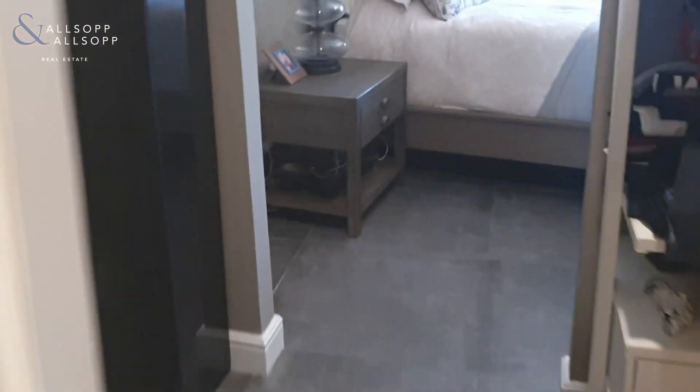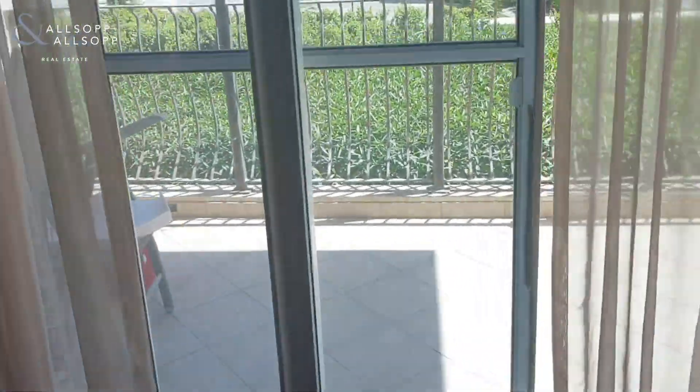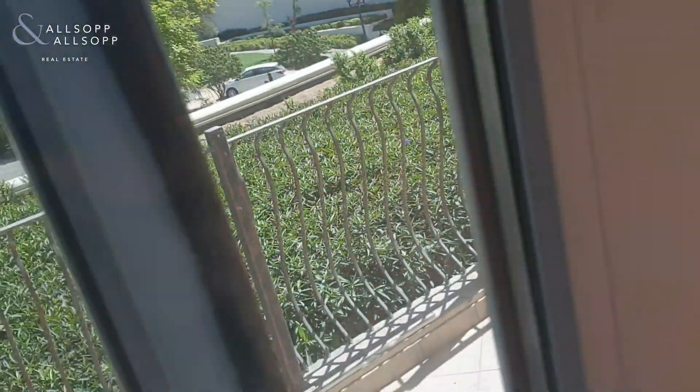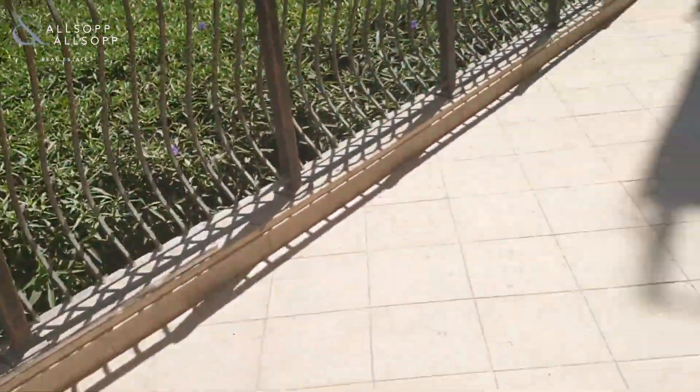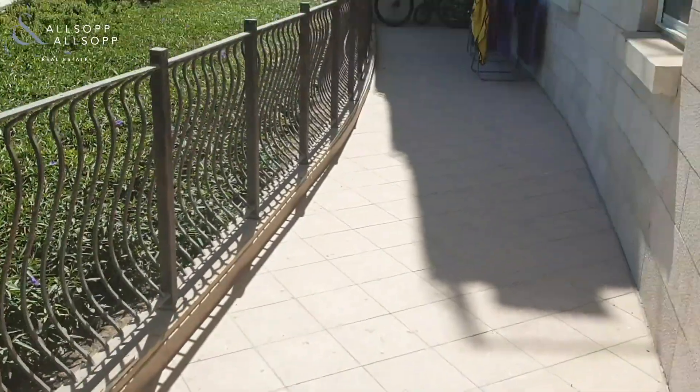It's been really done to a fantastic standard. Access to the balcony is just here — a nice, decent-sized long balcony.